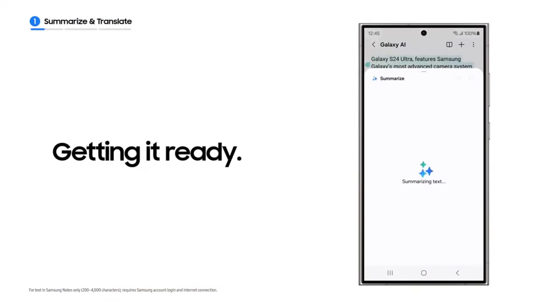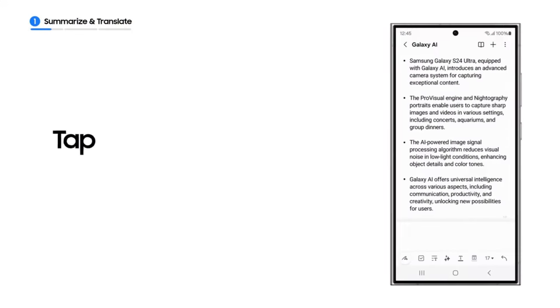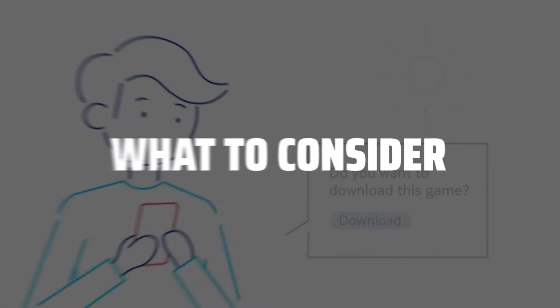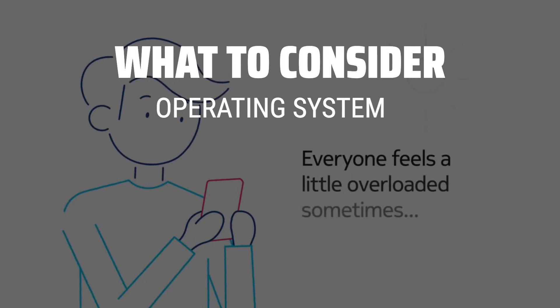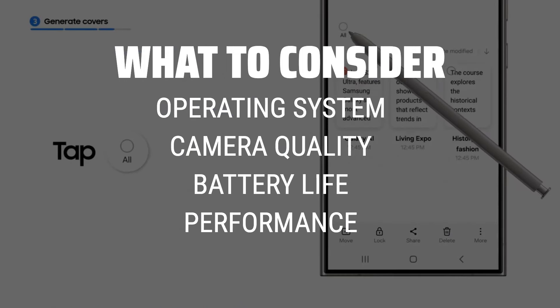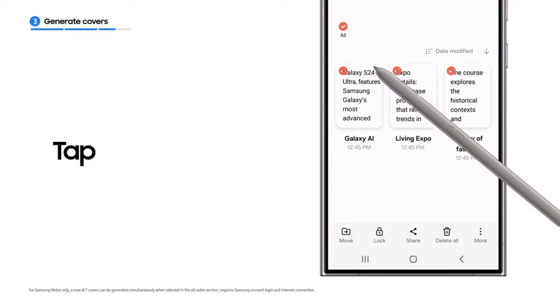Choosing the best mobile phone is probably one of the most crucial decisions we make in this digital age, affecting our daily lives in countless ways. When picking the perfect mobile phone, it's important to consider factors like the operating system, camera quality, battery life, and overall performance.